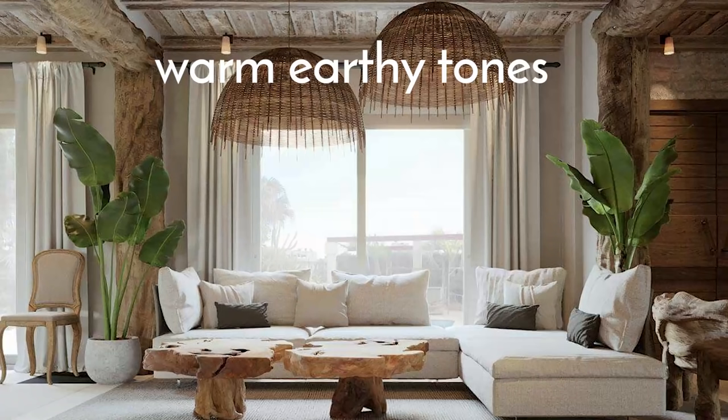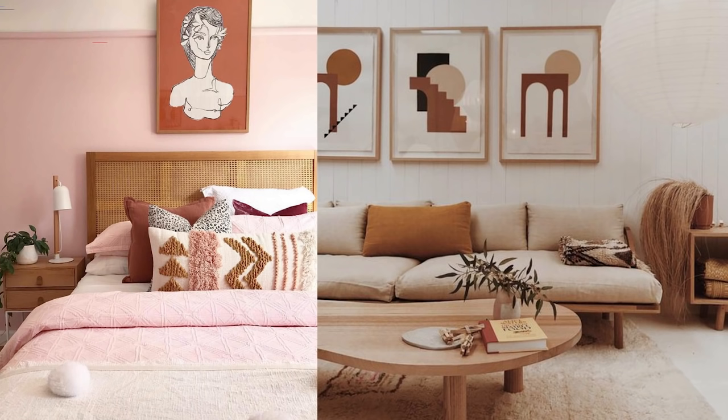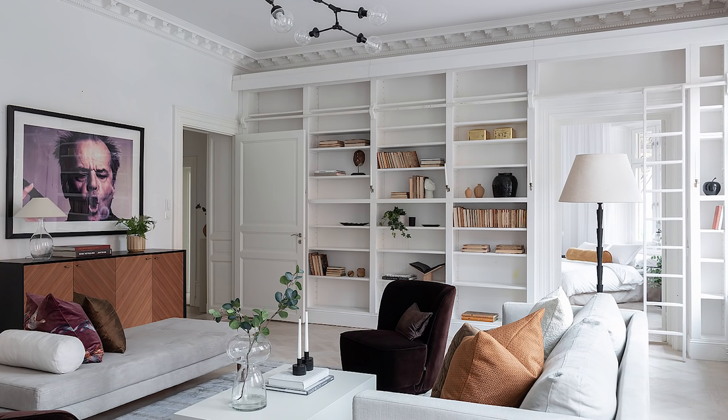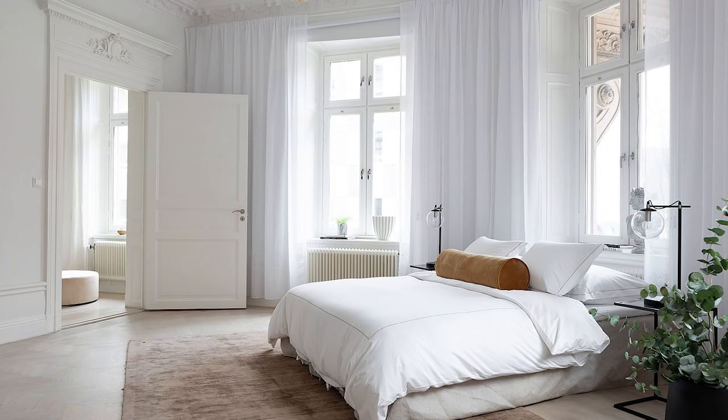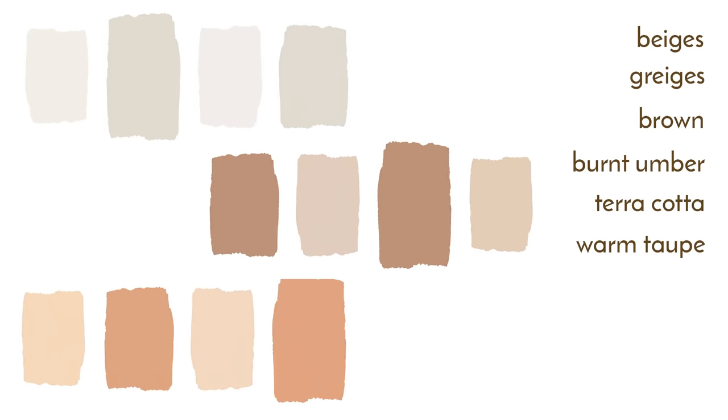The dominating colors of 2021 will be warm earthy tones that come from nature. Hues that imitate the sensation of being immersed in nature promote internal peace, which is so important right now for our mental and physical well-being. 2021 will focus on bringing the tranquility of nature indoors. We will see beiges, grays, browns, burnt umber, terracotta, warm taupes, sands, nudes, and buffs.